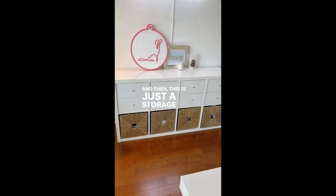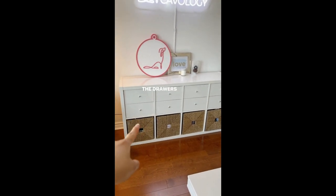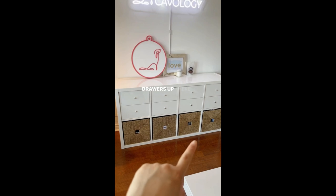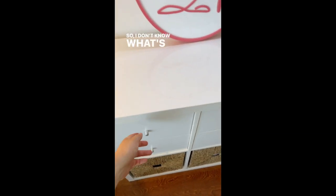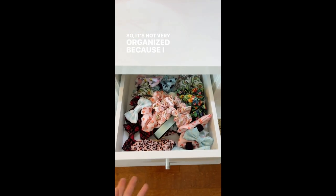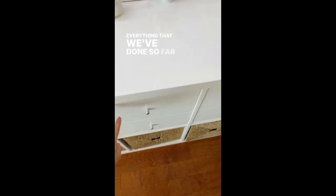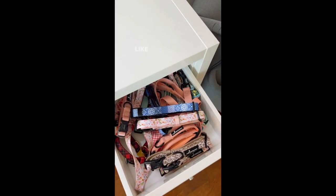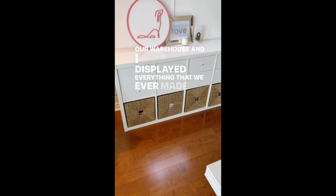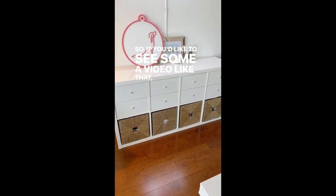This is just a storage unit from IKEA. It comes with all the cubes just open and then you can buy the drawers and have it custom made however you like. We opted to do just drawers up top and then open cubes down here. It's not very organized because I have a hard time keeping things organized, but it's really cool to see everything we've done so far. Recently we had a private shopping session at our warehouse and displayed everything we've ever made — super exciting. If you'd like to see a video like that, just let me know.